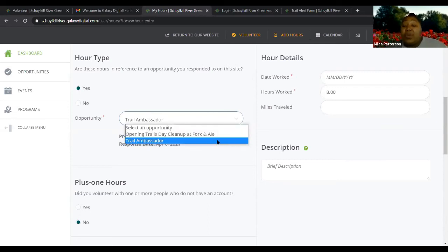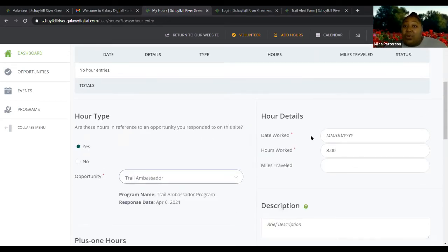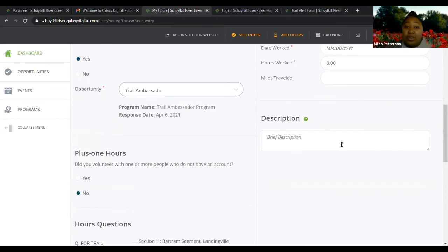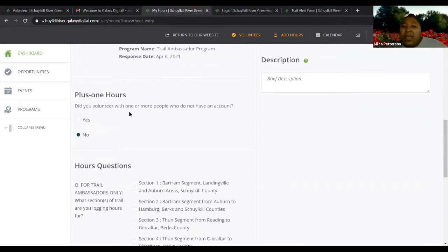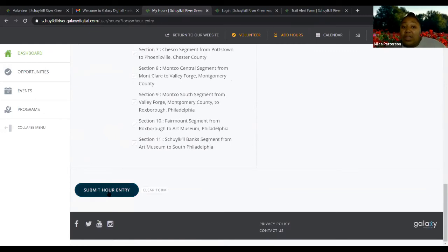Or you didn't complete the final step after being totally approved of going back and clicking sign up again — once you do, the button will turn green. Once you select trail ambassador, you put whatever date you want, however many hours. You have the option to put miles traveled and a description, but those aren't required. Trail ambassadors will need to answer the question about which sections of the trail you're logging hours for — check any that apply and then click 'submit hour entry.'